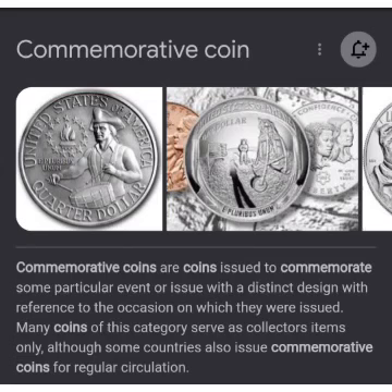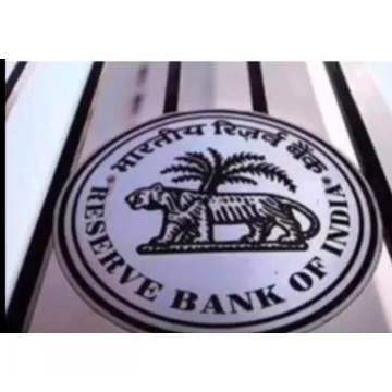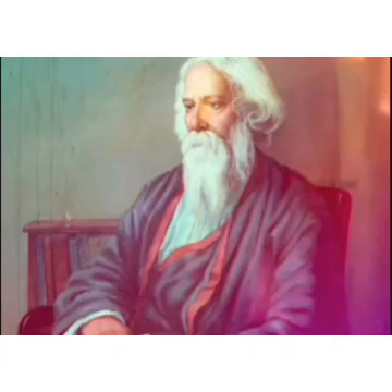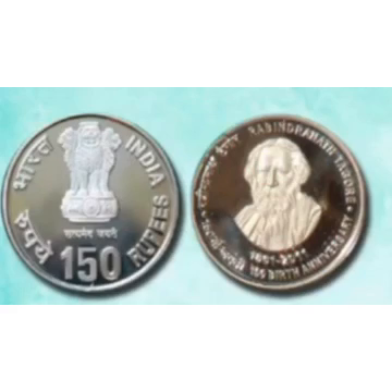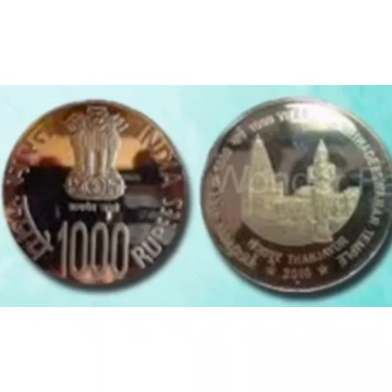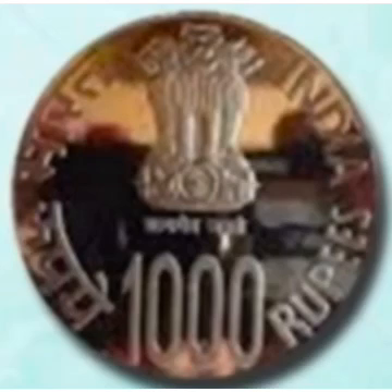The RBI started to mint coins known as commemorative coins, issued for particular occasions. In 2010, to celebrate the RBI's Platinum Jubilee, a 75-rupee coin was issued. To celebrate the 150th birthday of Rabindranath Tagore, a 150-rupee coin was minted. In 2012, the 1,000-year completion of the Thanjavur Brihadeeswara Temple was celebrated by minting a 1,000-rupee coin. As per the 2011 nominations, the RBI has the power to print coins up to 1,000 rupees only.